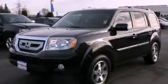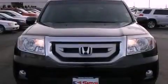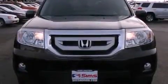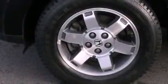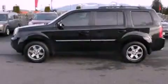This is a certified pre-owned 2010 Honda Pilot, a great blend of utility, comfort, and style. It has a 3.5-liter six-cylinder engine, a five-speed automatic transmission, and the added safety and control of four-wheel drive.